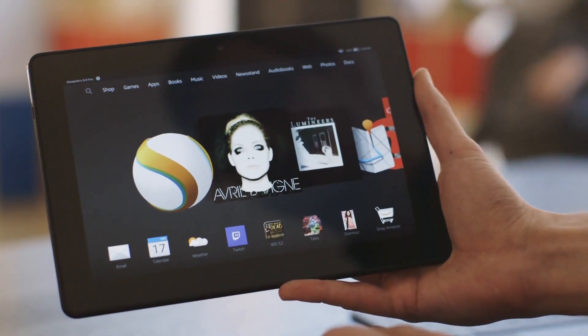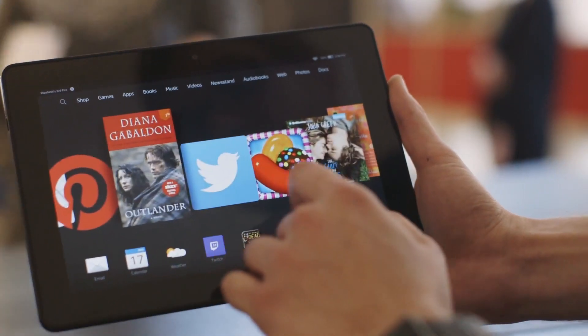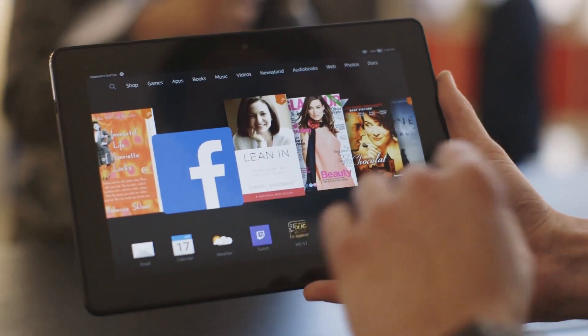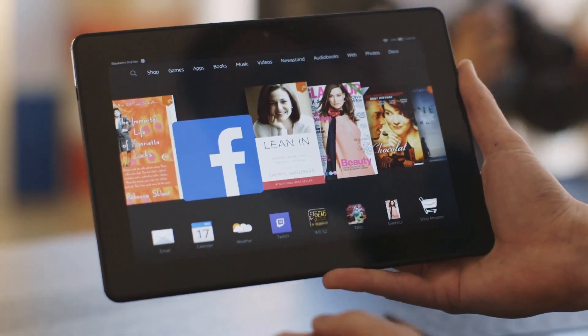In addition to that, it also supports Family Library. So if you and your significant other both have Amazon Prime accounts and you've each got a book, you can share the books or you can share the videos amongst each other.